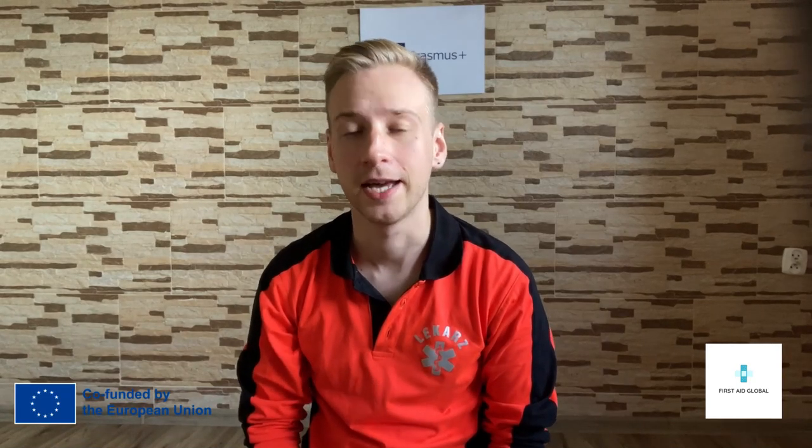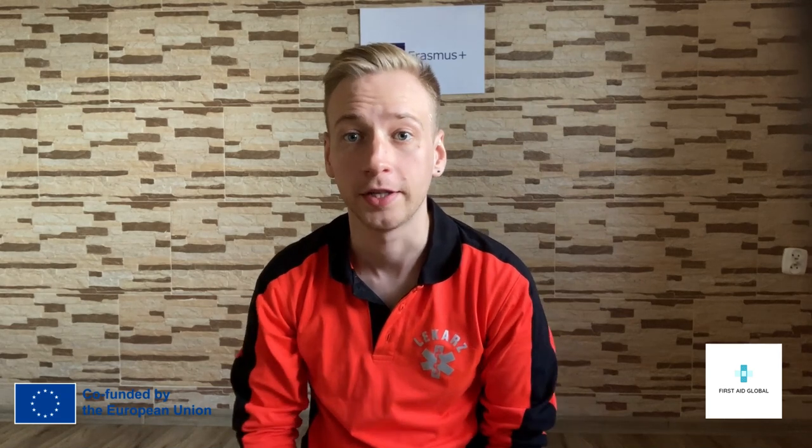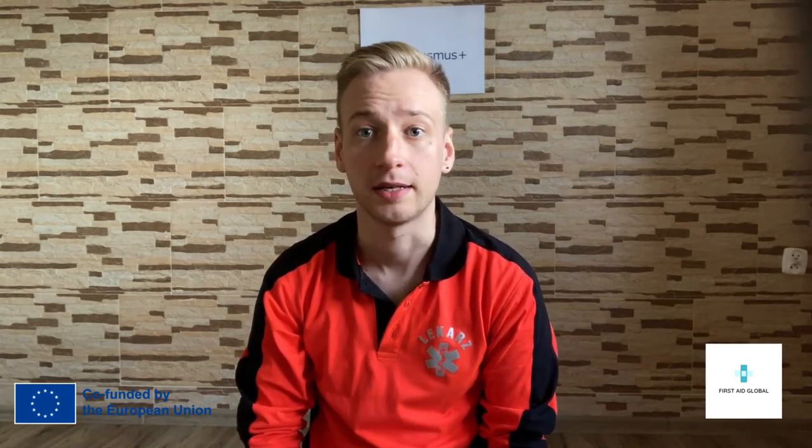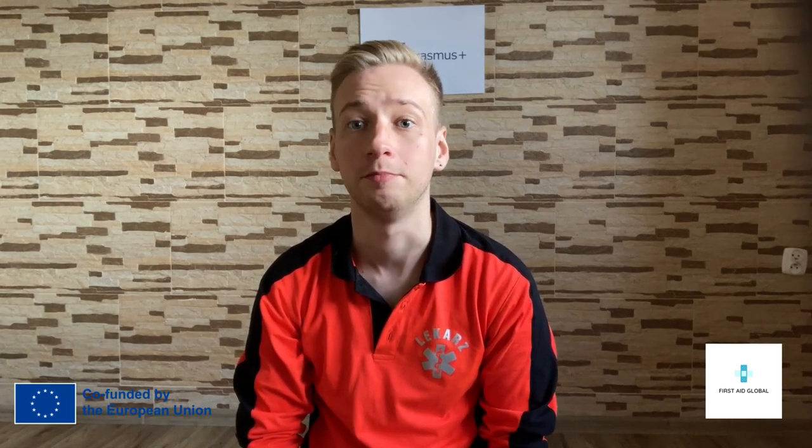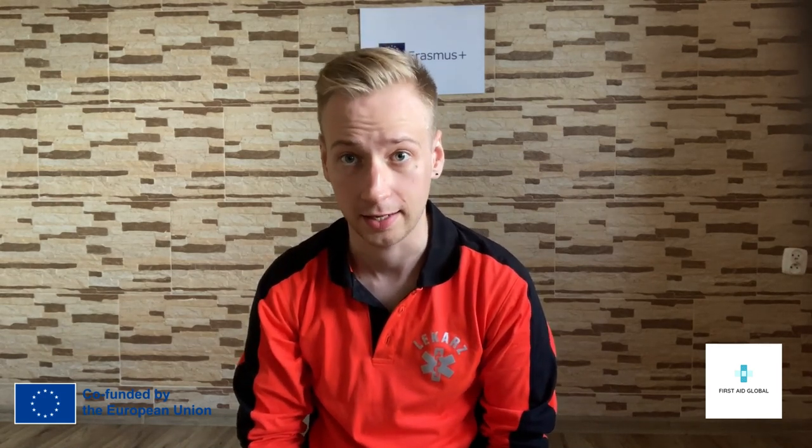Hello, I'm Phil and I'm a yacht trainer. I'm also a medical professional. In this short video, I'm going to tell you briefly about the first aid kit.